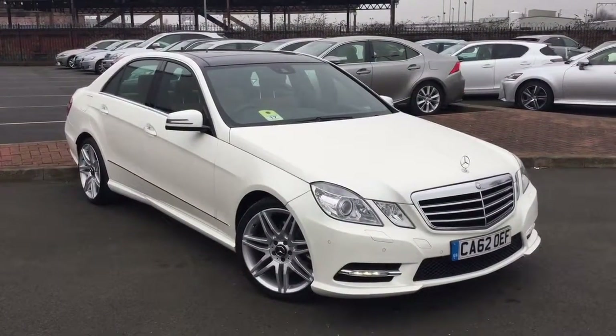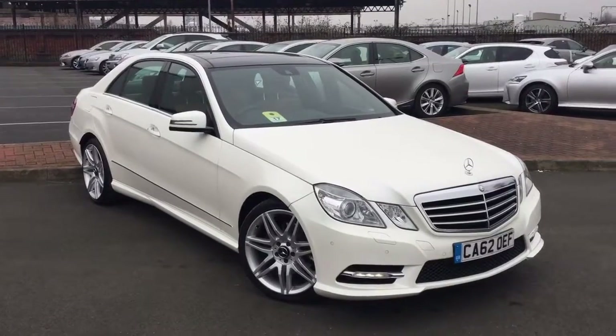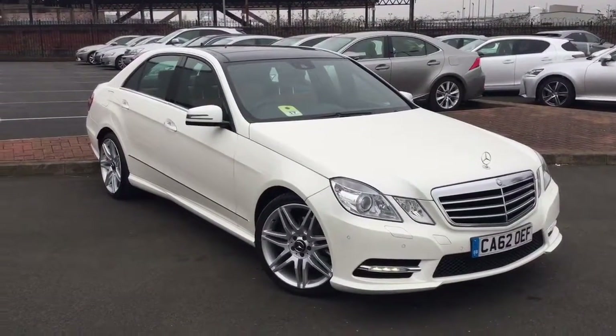Hello and thank you for watching our video of this Mercedes E-Class Sport. I'm going to do a quick walk around of the car now so you can see it.